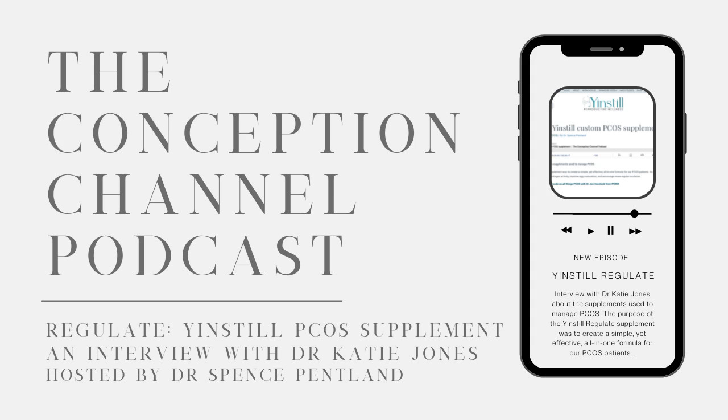This condition has solid evidence behind natural treatments helping to overcome it. PCOS is a manageable condition — it requires commitment, some education, and there's so much hope. It's one of my favorite conditions to treat. Thank you so much for hopping on the call, Dr. Katie Jones from Yenstil. If you have any questions about the Regulate supplement, please contact us anytime. If you love our podcast, please leave a review on Apple iTunes Podcasts. Thanks again, Dr. Katie Jones, for being with us today.